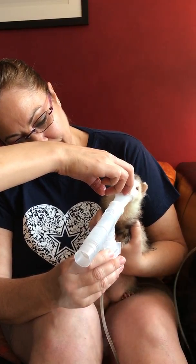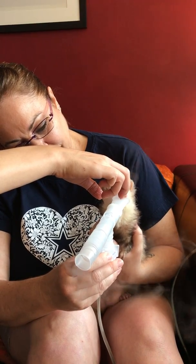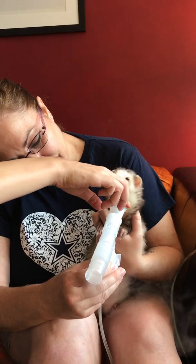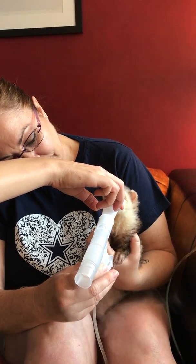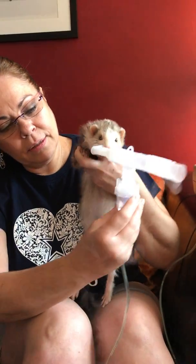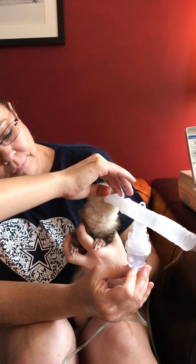Does the albuterol seem to be getting pretty close to his nose? It's all going up his nose and in his mouth every time he opens his mouth. Oh, good. How long do you know to do it — when you know it's out? The medicine in the bottom runs out. Okay, all right.